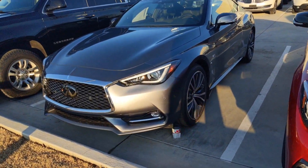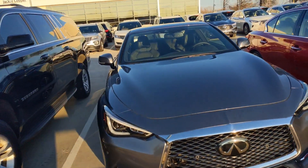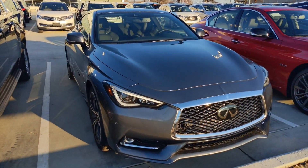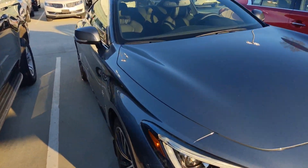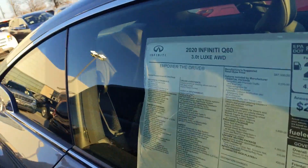Hey, this is Ben with Jackie Cooper Infinity bringing you a quick video on our 2020 Infiniti Q60. This vehicle is in our graphite shadow with our graphite interior.